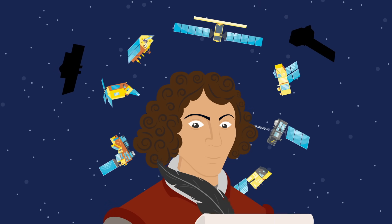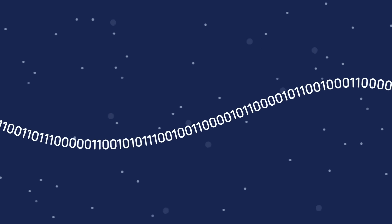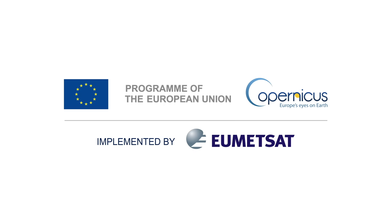Future satellites are planned to help us further monitor the Earth, collecting new data for subsequent generations to explore and analyse.